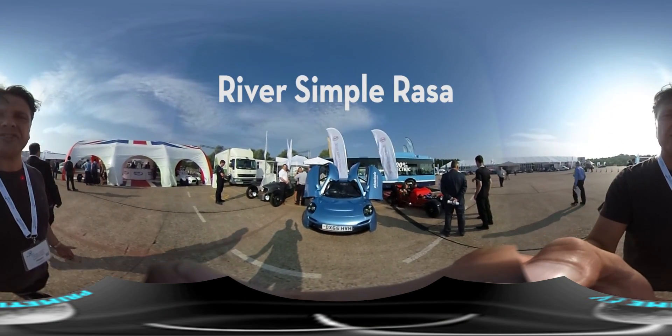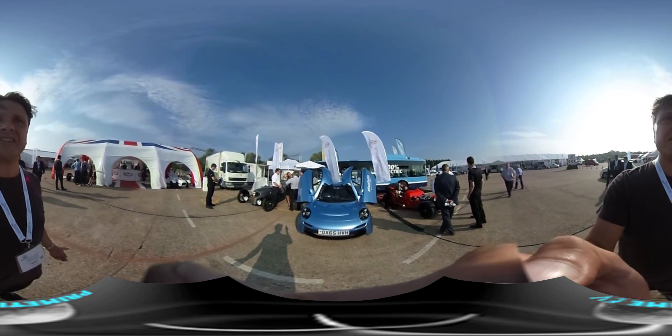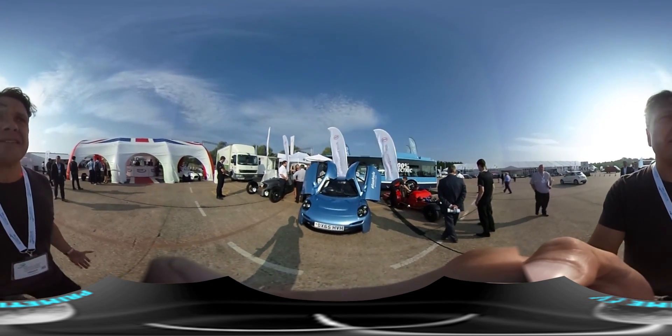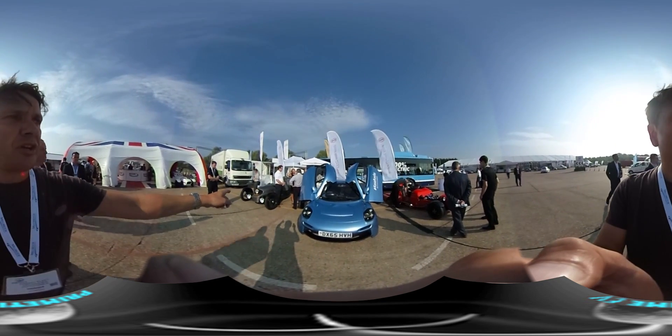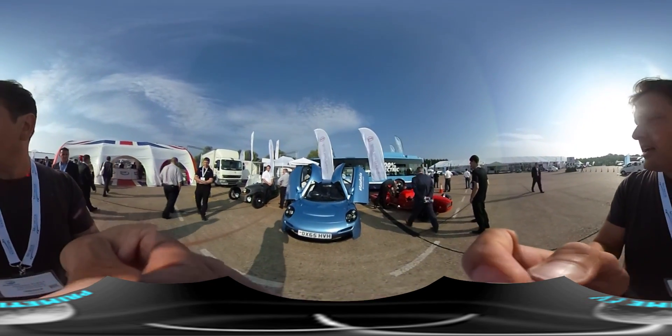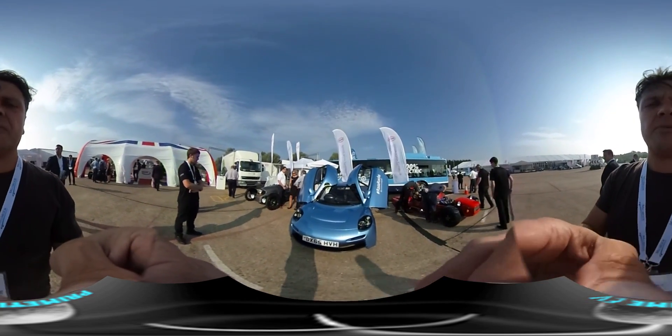Riversimple — it's the hydrogen vehicle we've all been hearing about, and it's here along with various other cars. You can see the BYD EV3 over there, the Morgan Electric, and I'm going to check that out — that's a Westfield. But first I'm going to do some footage inside the Riversimple.